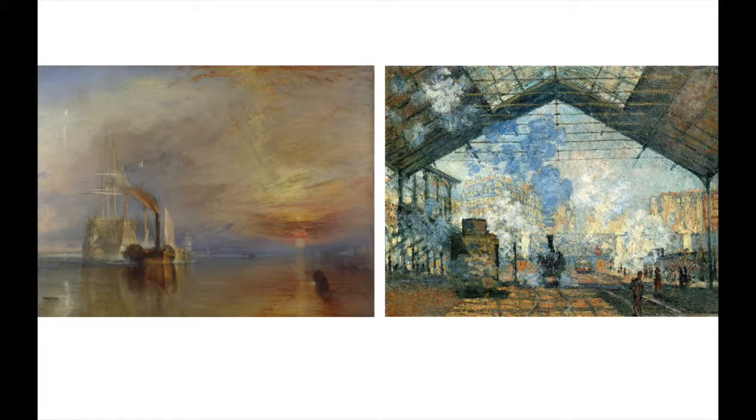A similarity between the two is that they both focus on historical events. Turner's was more exact, focusing on a famous ship in its final passage, but Monet's was a part of the modernist world that was forming. Through these two paintings, you could see the changes art went through stylistically, but the main ideas seemed to stay the same.